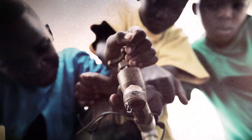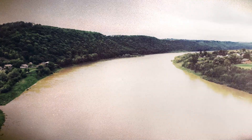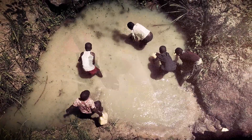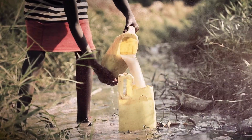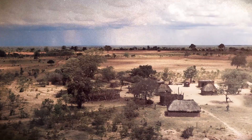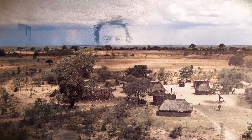Lack of access to clean water is a challenge that millions of people face every day. We have developed a new approach to water filtration that could bring clean water to millions of households around the world, especially those that lack access to infrastructure. I'm Rod Priestley, Professor of Chemical and Biological Engineering and Dean of the Graduate School.